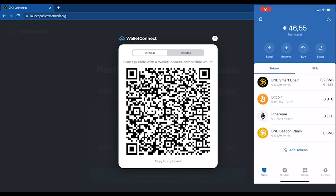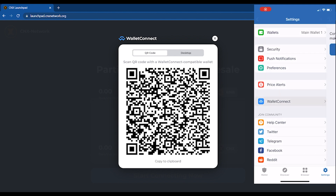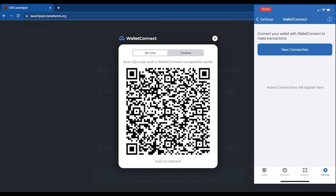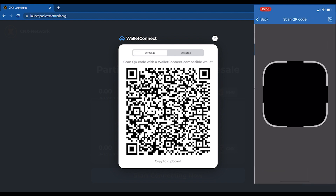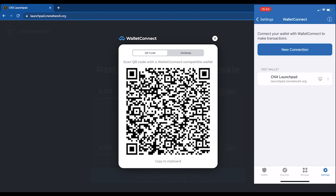Grab your mobile device and open Trust Wallet. Go to Settings, then go to Wallet Connect, select new connection, and scan the QR code on your screen. If you are using a mobile device to purchase, this is automated. You have now connected your wallet to CNX Network.